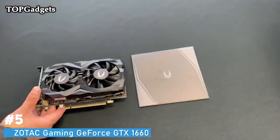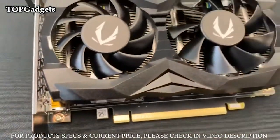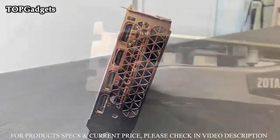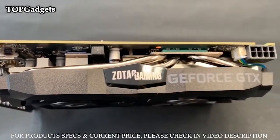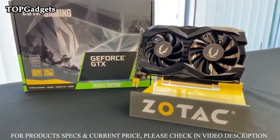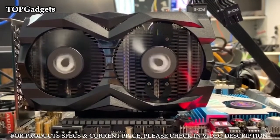Number 5: Zotac Gaming GeForce GTX 1660, also featuring the all-new Zotac Gaming Firestorm utility — freshly designed with a more intuitive and minimal interface so you can get in and out quickly. Fine-tune your Zotac Gaming graphics card with enhanced intelligence, adjust the spectral lighting, or simply monitor the hardware status with the new Firestorm utility. The GeForce GTX 16 series is powered by the NVIDIA Turing architecture, bringing incredible performance to the latest games.